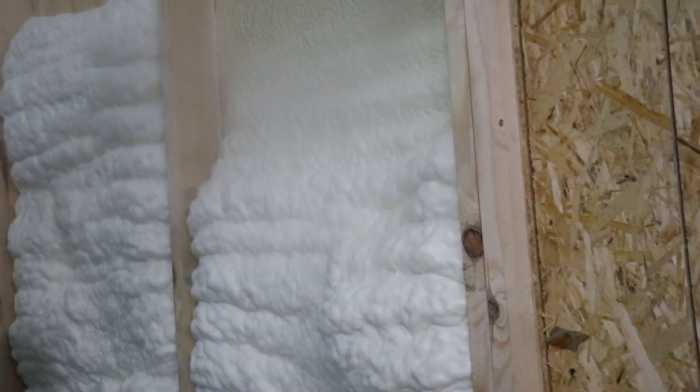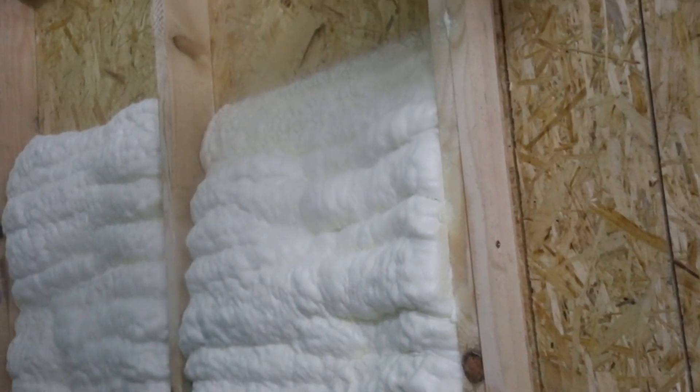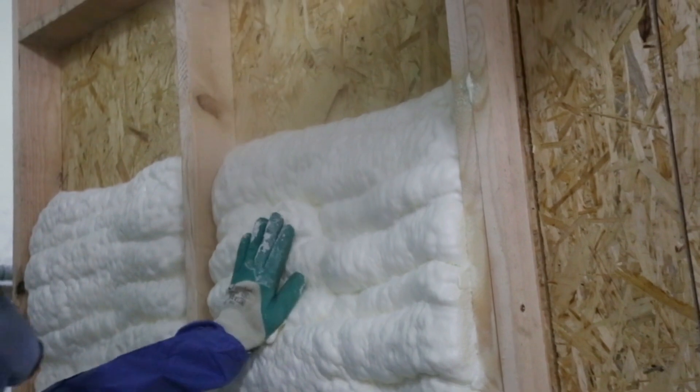Welcome to our guide on finding the best spray foam insulation services in Toronto. In this video, we'll start by explaining the advantages of spray foam insulation for your home. Understanding its benefits is the first step in making an informed choice.